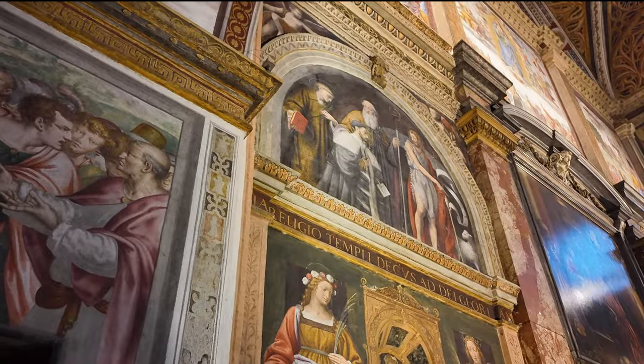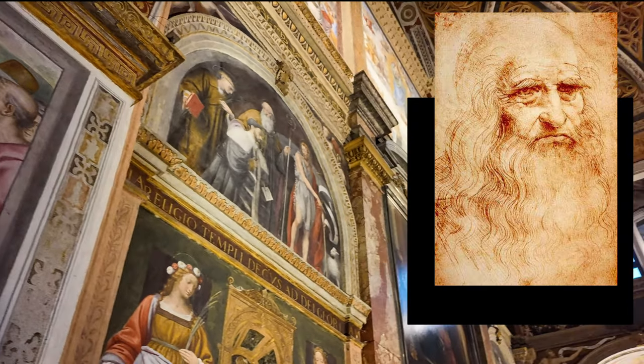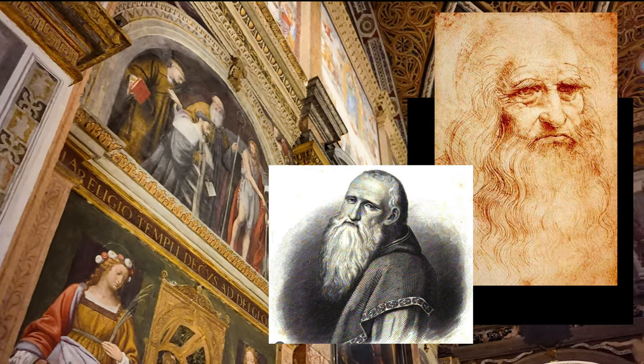Many of the frescoes were made by prominent painters of that time who were followers of Leonardo da Vinci's style, including Bernardino Luini, a student of Leonardo.